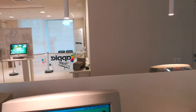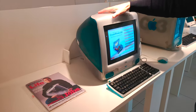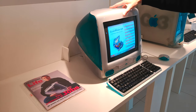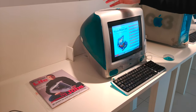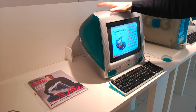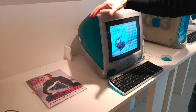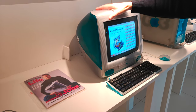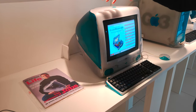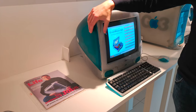Siamo alla fine degli anni '90 e finalmente Jobs rientra in Apple. Riesce ad entrare nell'azienda grazie alla necessità di Apple di avere un sistema operativo che rinnovasse l'ormai obsoleto Mac OS 9. Jobs porta la conoscenza sviluppata ai tempi di NeXT in Apple, e questa servirà come base per l'attuale Mac OS X.